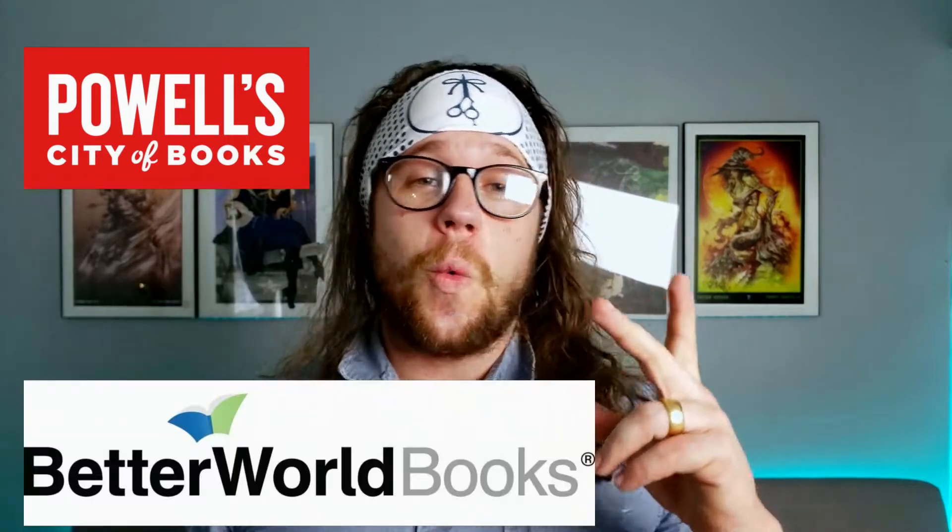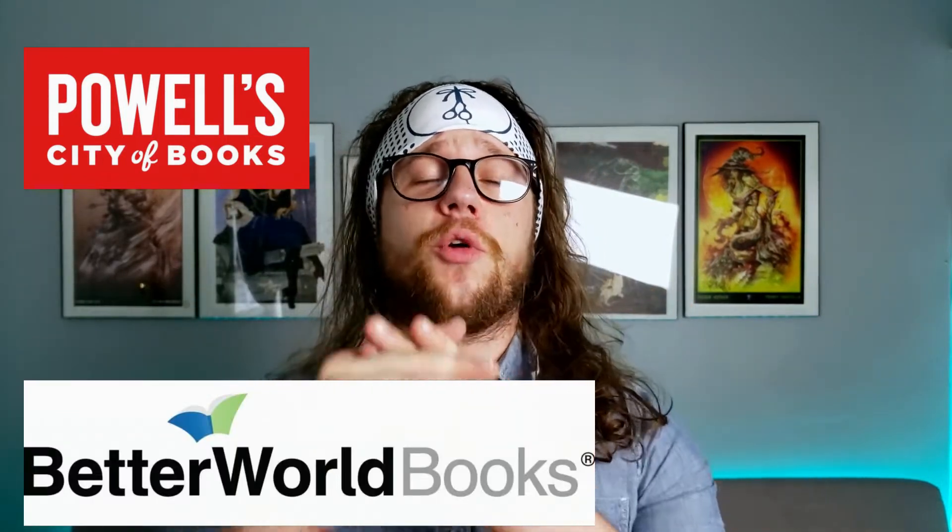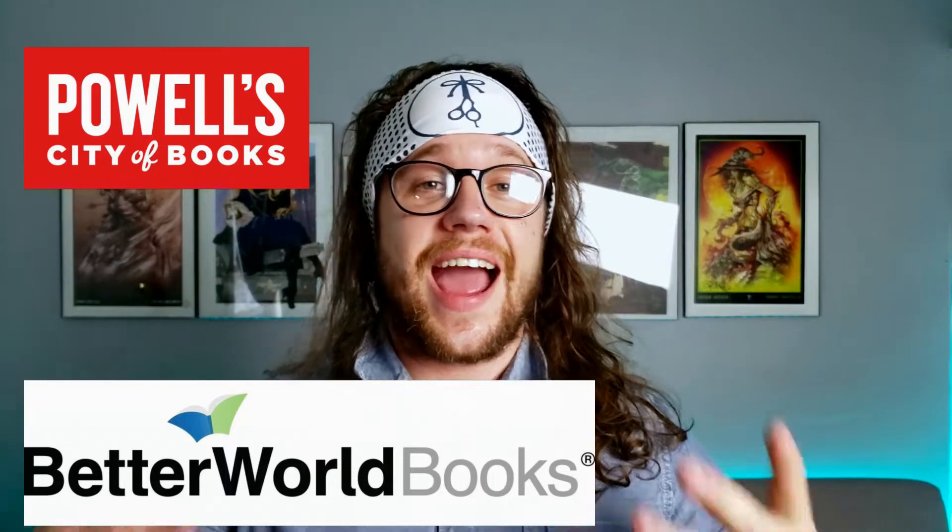Today we're going to be going over everything with a brand new set of competitors. That's right, today we're going to be talking about Powell's Used Books, Better World Books, and finally the creme de la creme for me physically, Half Price Books.